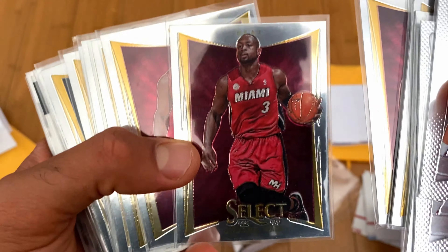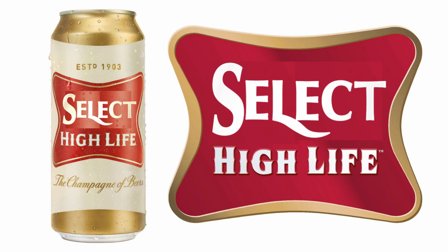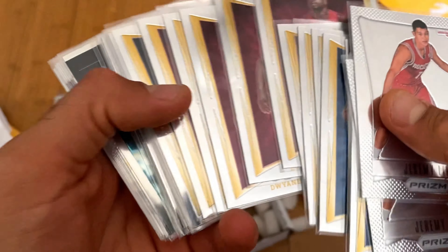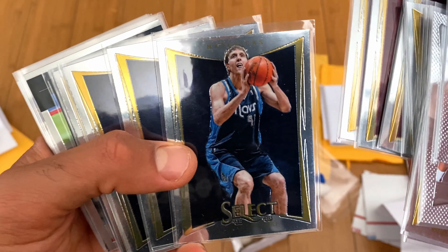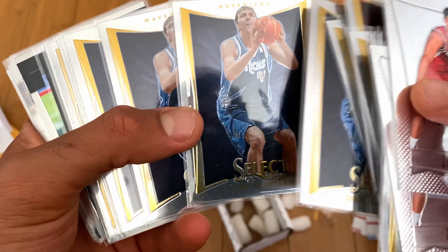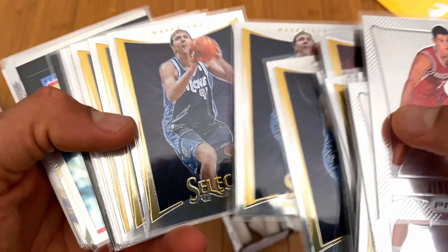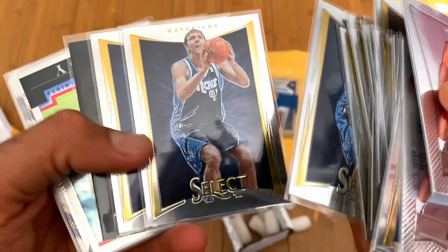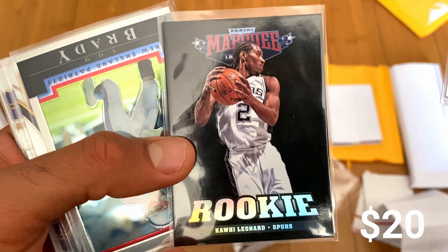Dwyane Wade first year Selects — that's a hot card, and just the way each team's colors accentuate the player, to me that's really attractive. I gotta give credit to this seller who put them in sleeves. Same thing with Dirk — no one talks about Dirk. He's not the most collectible guy, it's not like he had this crazy off-the-court life, but such a great player. I wonder if Luka's presence in Dallas is going to bring some light and attention to Dirk, especially if they do well.